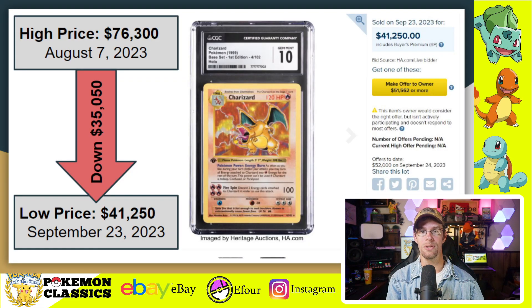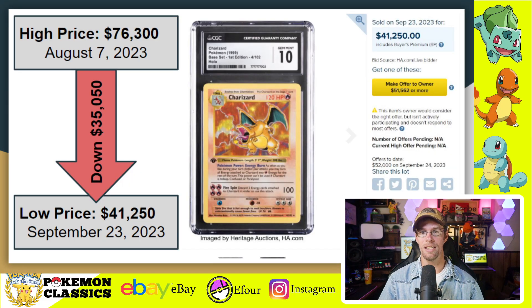If we throw out that original PWCC auction in the six figures, we see a high price of $76,300 at the beginning of August — that sale was August 7th — and now just six weeks later, the card has already devalued $35,050, down to that $41,250 price point, just last week, September 23rd. It's true that other cards have experienced similar drops from their all-time peaks in the 2023 marketplace, but to see that level of decline in such a short period of time — just weeks — is incredibly uncommon, especially for a card like the first edition base set Charizard.